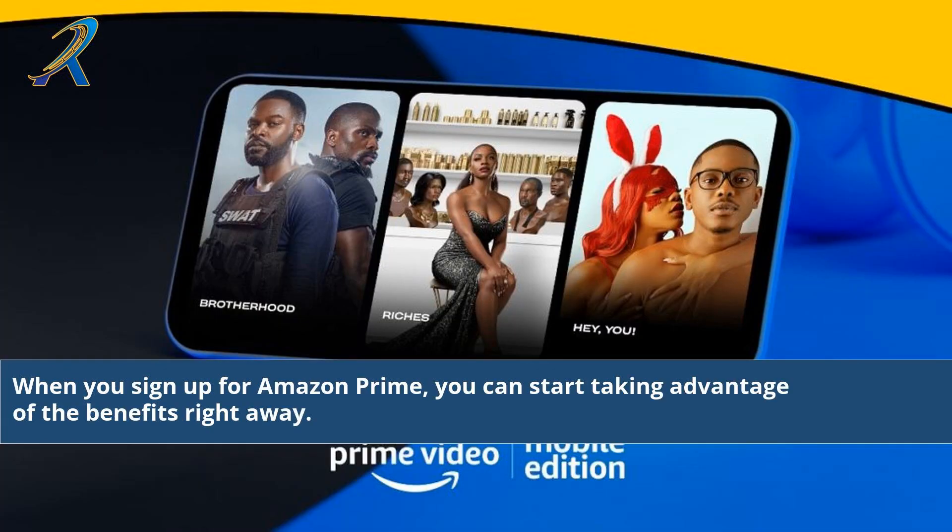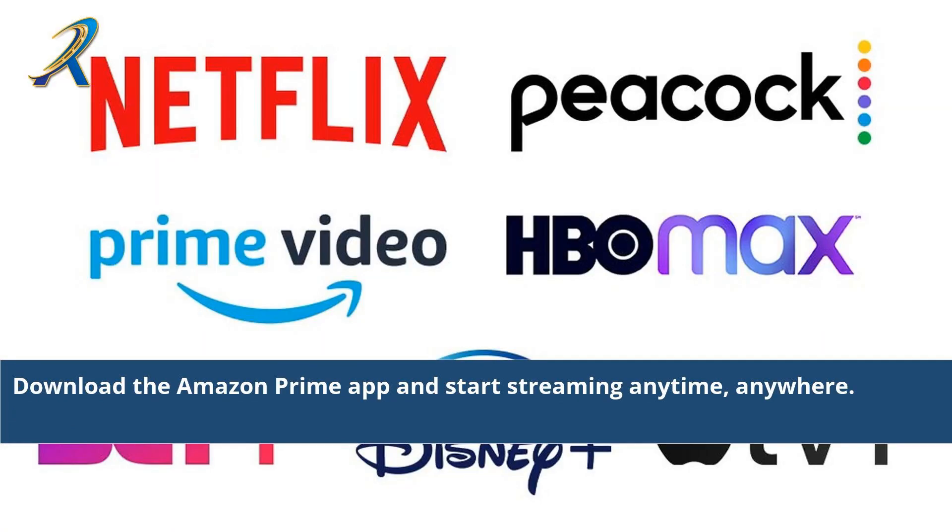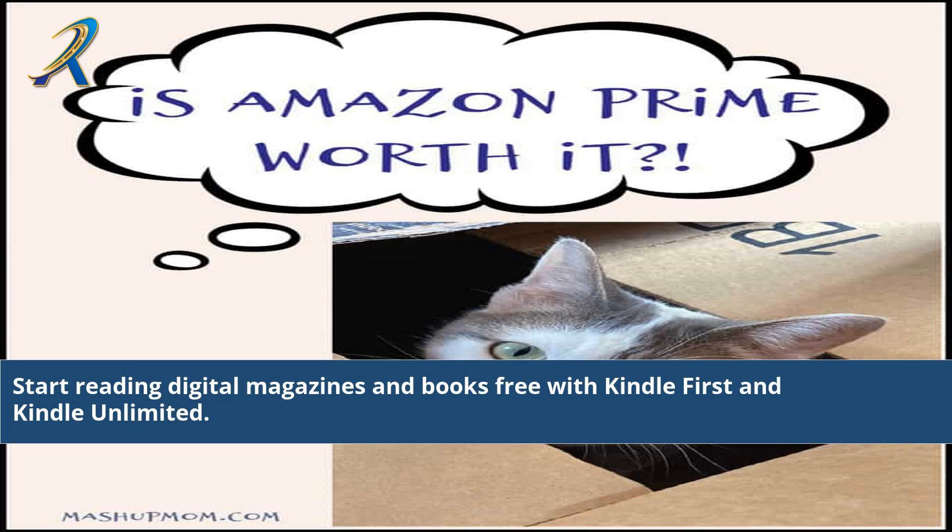When you sign up for Amazon Prime, you can start taking advantage of the benefits right away. Begin getting the two-day delivery benefit on any order you make on Amazon, as long as the item is eligible. Download the Amazon Prime app and start streaming anytime, anywhere.